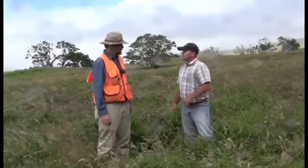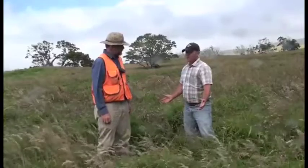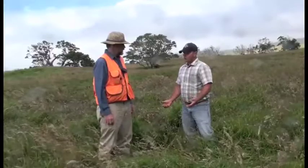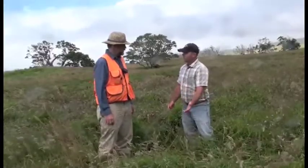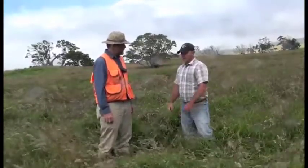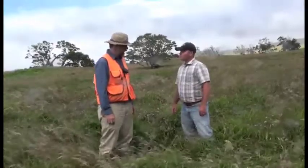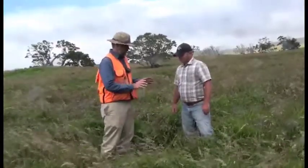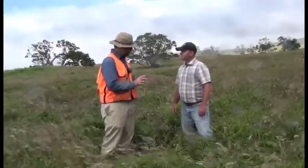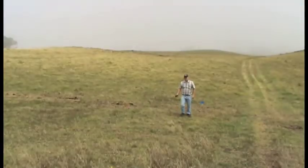Conventional wisdom says the first step to koa restoration is to remove the cattle — and that's true. Cattle were removed back in August 2008, about 10 months ago. When we were here in August, we had thatch levels of two or three centimeters, real short. Now we have a sward stand close to a meter tall. It's really healthy grass and clover — so dense there's no way koa seedlings can fight their way through. In order to regenerate the stand, we have to treat it somehow.